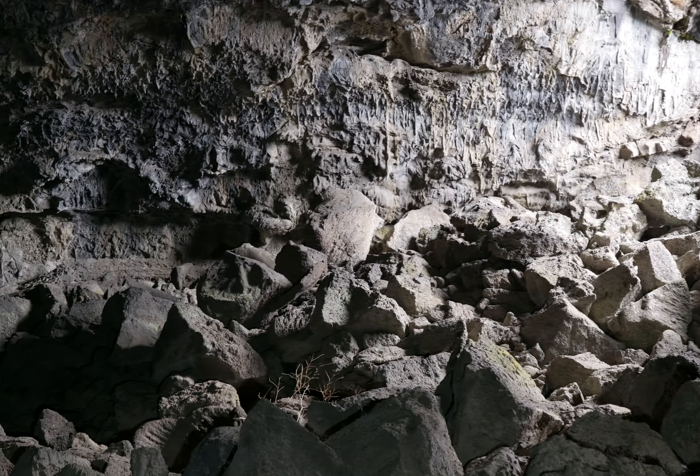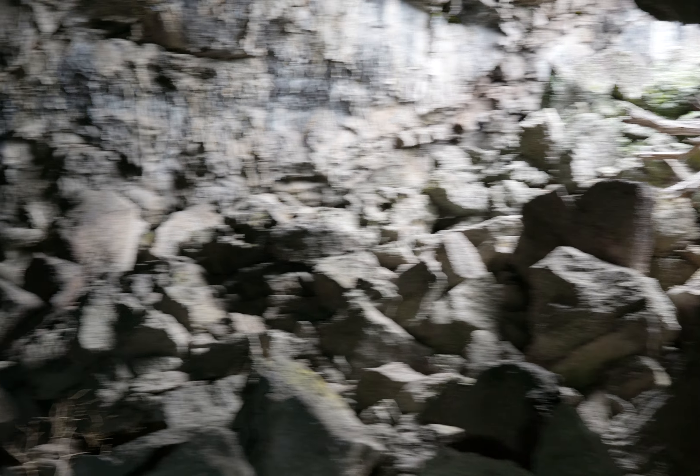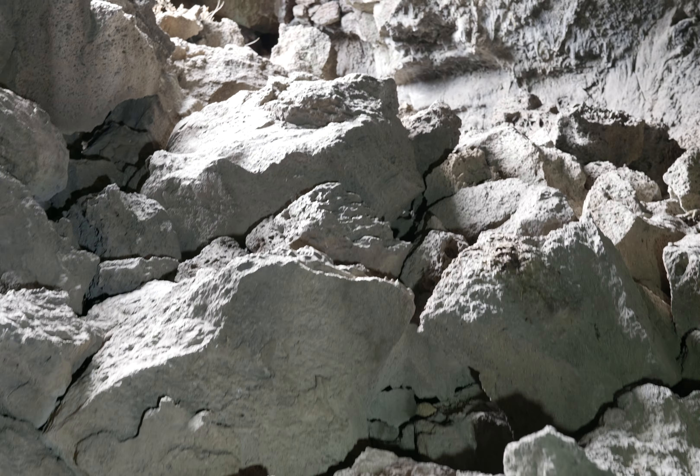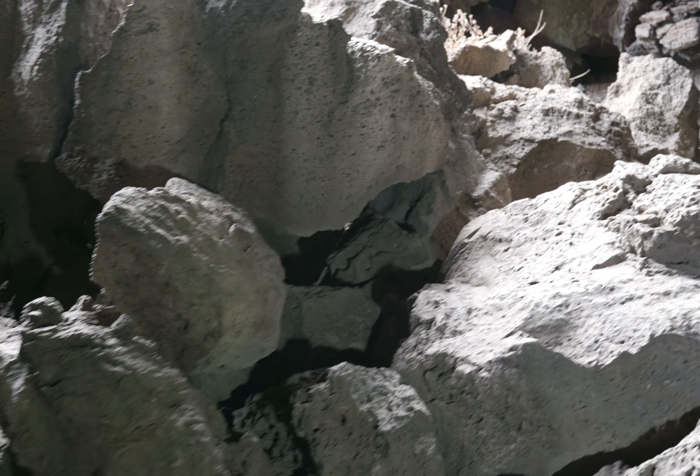The trail loops around and goes back. I'm going to go outside briefly to see where we are. They ask us to stay on the trail if there is one, but we're allowed to explore the caves. So I'm going to go off trail to see where I am.